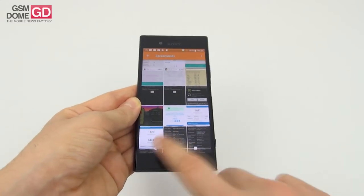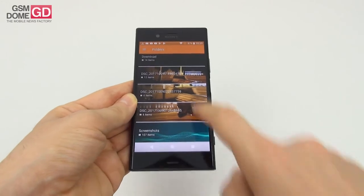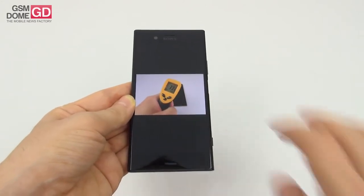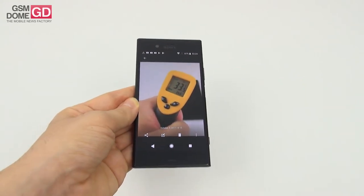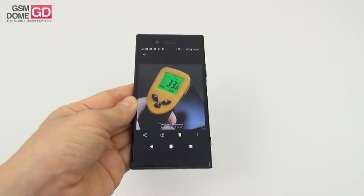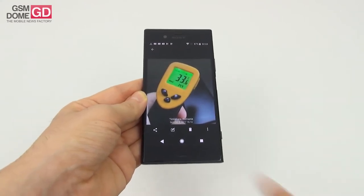Luckily there is no overheating — the temperature reached 34.3 degrees Celsius in Riptide GP Renegade and 34.4 degrees Celsius after running GFX Bench. Zero overheating, which is nice.